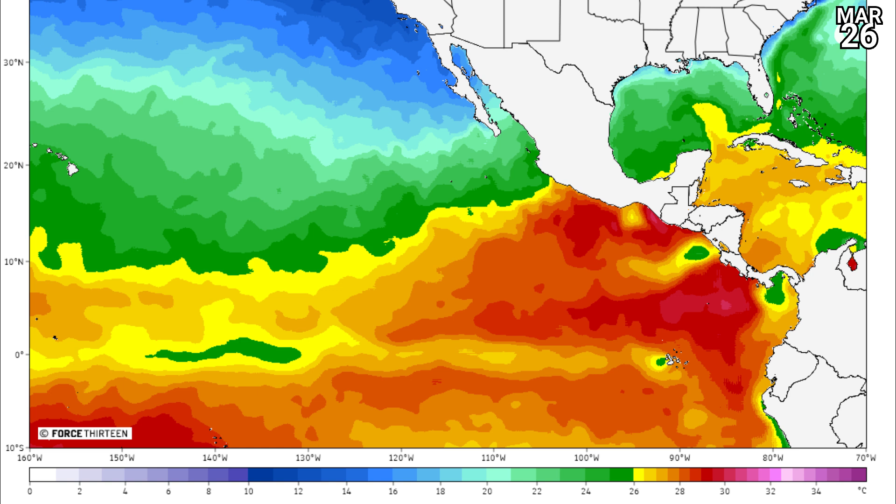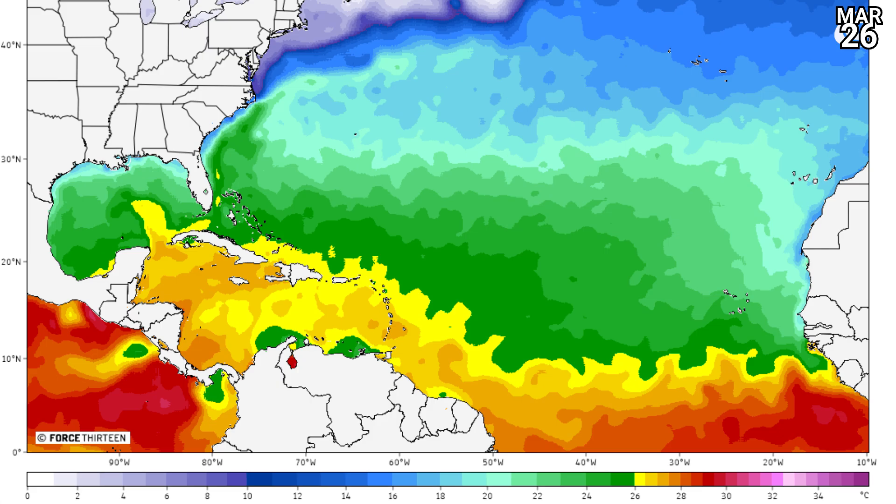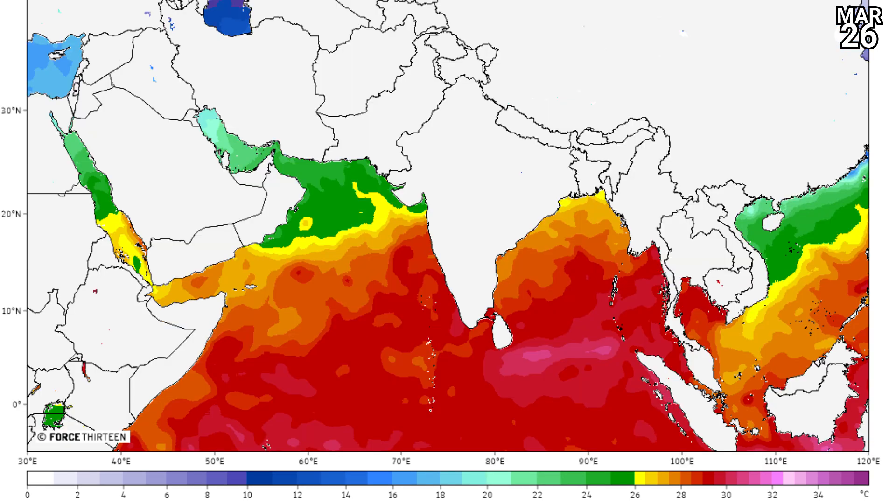Sea surface temperatures look like this. Really warm now in the eastern Pacific, in the immediate vicinity off the coast of Mexico. Looking towards the Atlantic, it's also looking okay in the Caribbean Sea — 26 degrees plus — and it's just starting to expand a little bit beyond the Greater Antilles, as you'd expect at this time of year.